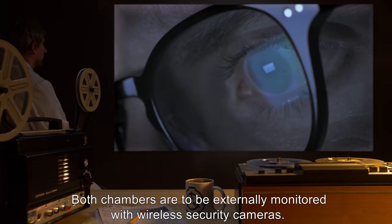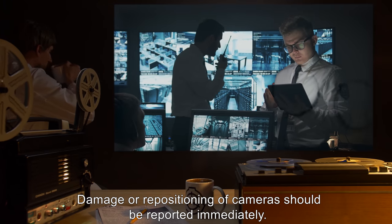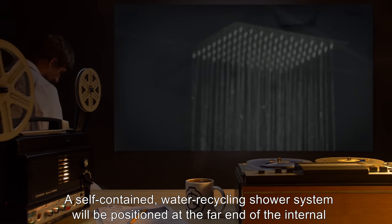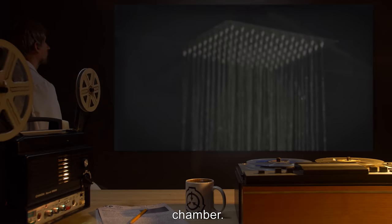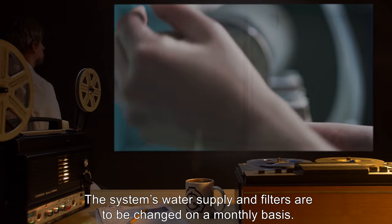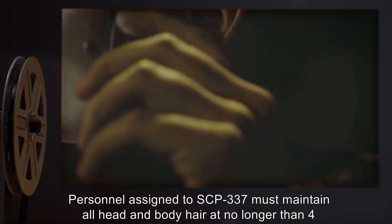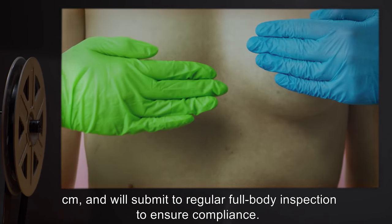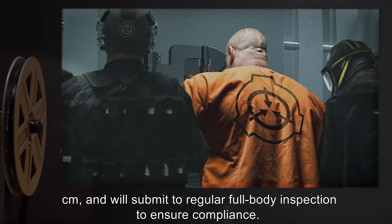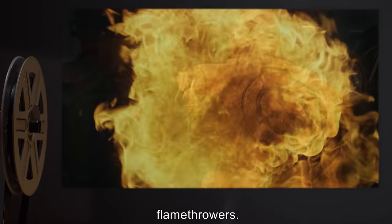Both chambers are to be externally monitored with wireless security cameras. Damage or repositioning of cameras should be reported immediately. A self-contained water recycling shower system will be positioned at the far end of the internal chamber; its water supply and filters are to be changed on a monthly basis. Personnel assigned to SCP-337 must maintain all head and body hair at no longer than 4 centimeters and submit to regular full-body inspection. Any personnel entering the chamber must be escorted by two guards armed with portable flamethrowers.